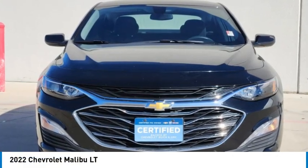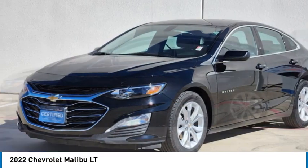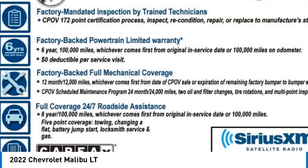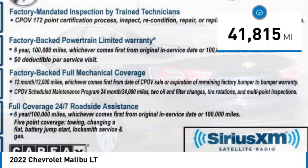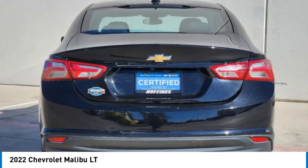Stop by and take a look at the 2022 Malibu. A combination of performance and fuel economy, the Malibu is a great commuting car. This vehicle has less than 45,000 miles. Here are some of this vehicle's great options.